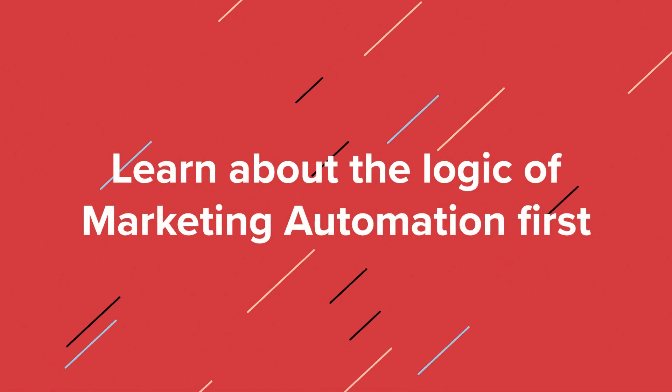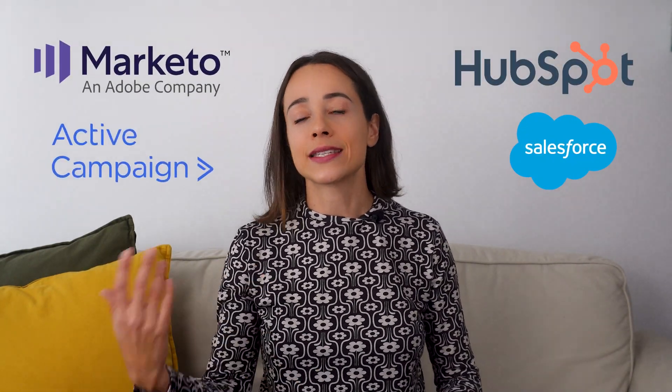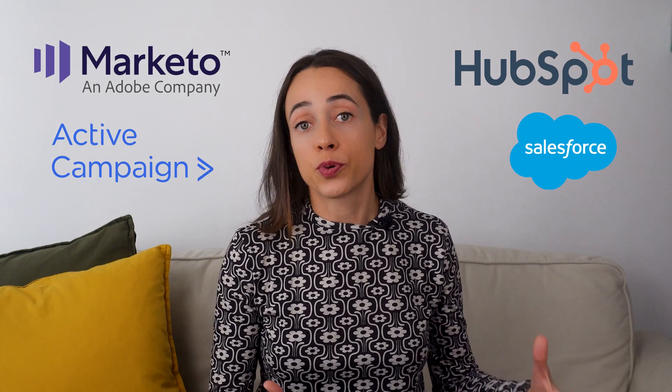Learn about the logic of marketing automation first. Marketing automation is about using specific software like HubSpot, Marketo, Salesforce, and ActiveCampaign to automate business processes. The framework of how you do this automation — the logic behind it — is always the same.